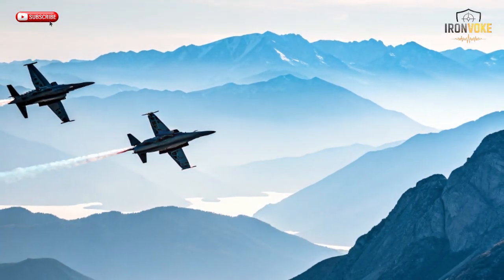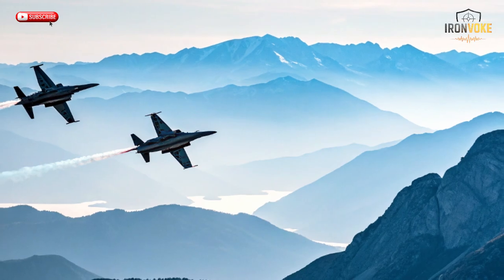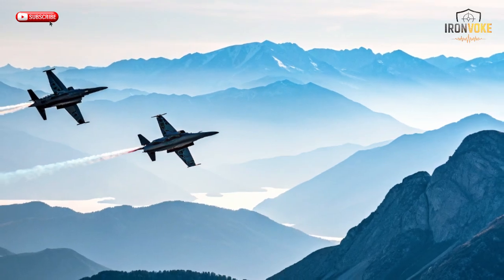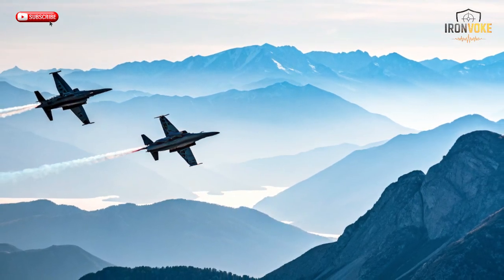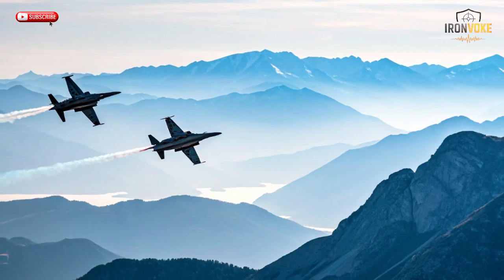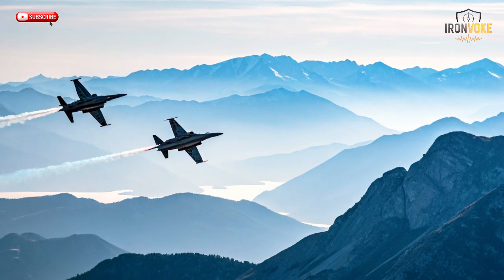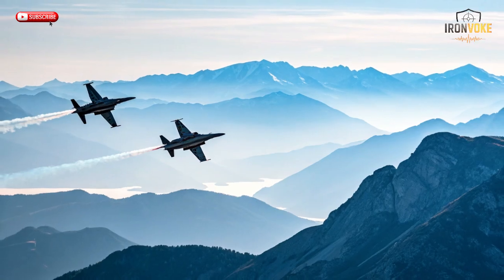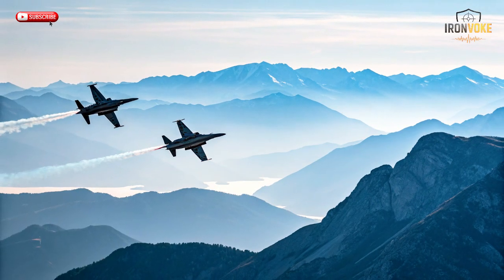In the world of advanced trainers, the M346 faces competition from aircraft like the T-50 Golden Eagle from South Korea and the BAE Systems Hawk from the UK. But what gives the M346 an edge is its unique blend of digital intelligence, safety, and realism. While the Hawk offers reliability and the T-50 delivers speed, the M346 merges both — plus next-generation simulation. It can emulate the flight profiles of multiple fighter jets, meaning one M346 can act like an F-16 in one mission and an F-35 in another. Its cost per flight hour is significantly lower than its competitors, and its modular architecture allows quick upgrades without redesigning the airframe.